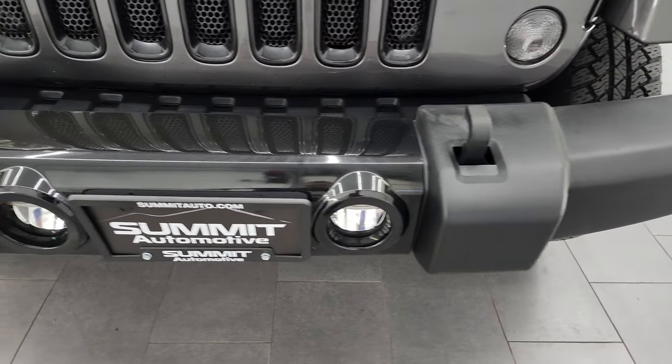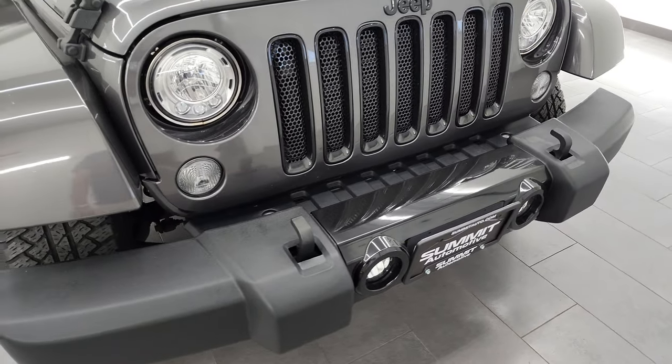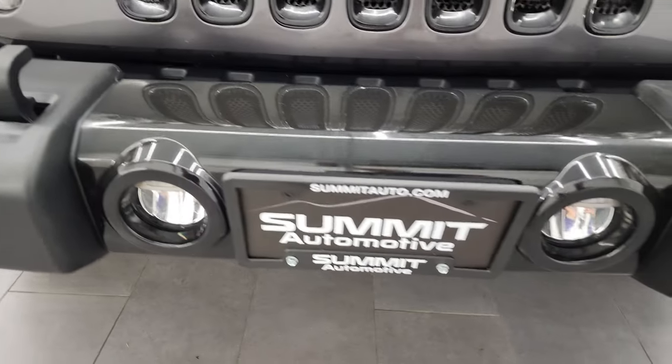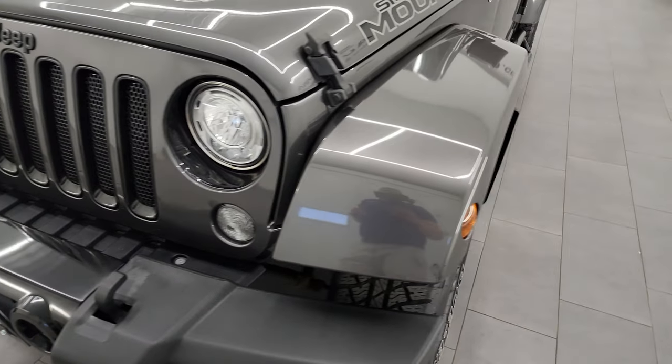You get the black accents on the front bumper and the grill inserts as well. This one in particular has the LED light group — LED headlamps, running lights and fog lights. I'm going to turn all those on at the end of the video so that you can see just how nice they are.